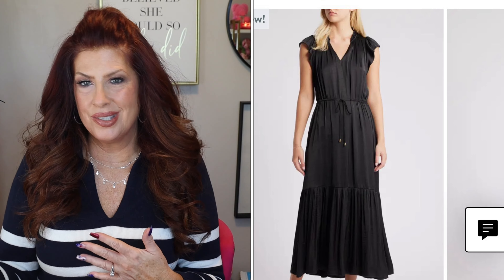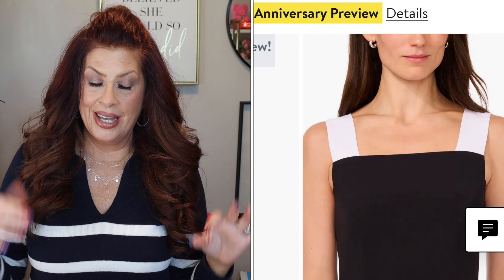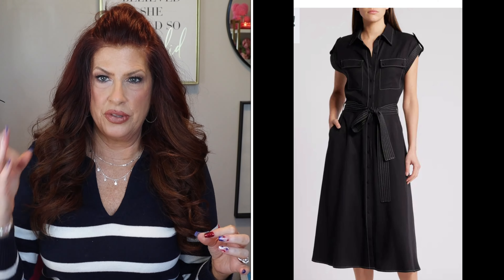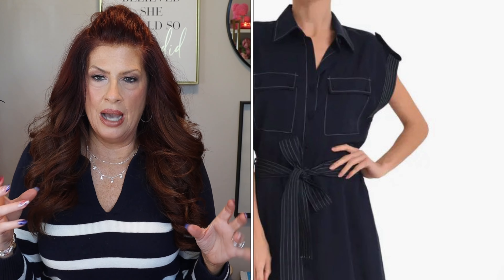The next one is by Halogen — a contrast strap midi dress. It's black with white straps, which I love. It also has pockets, which this girl loves, and a square neckline. Now this next dress is similar to a couple I just showed you, but what I love about it is the stitching detail. It comes in three colors; I'm going to get the black with white stitching. It's almost that cargo-esque kind of dress. They also have a navy and white and a lighter color.